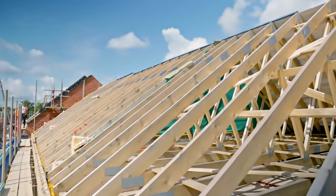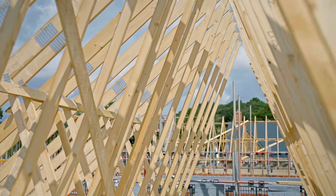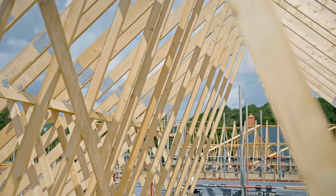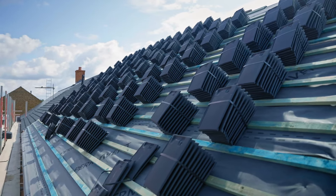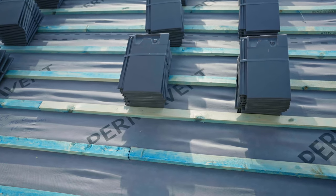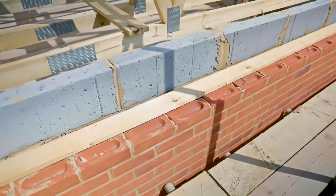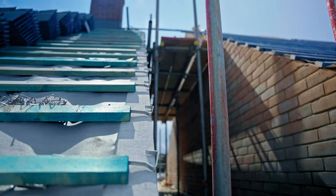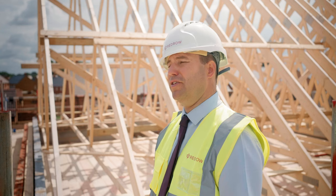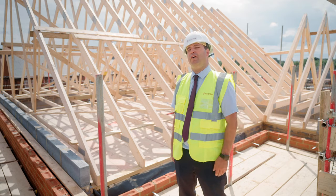The next key stage inspection is called roof carcass. The NHBC may like to see it at this stage for a superstructure inspection to demonstrate that we're following best practices and meeting all regulations. The roof carcass and truss are part-constructed at this point, and the site manager will be checking things like bracings in the correct position, lateral restraint straps built in correctly, wall ties correctly installed, and cavity socks in place around the perimeter ready for blown cavity insulation.